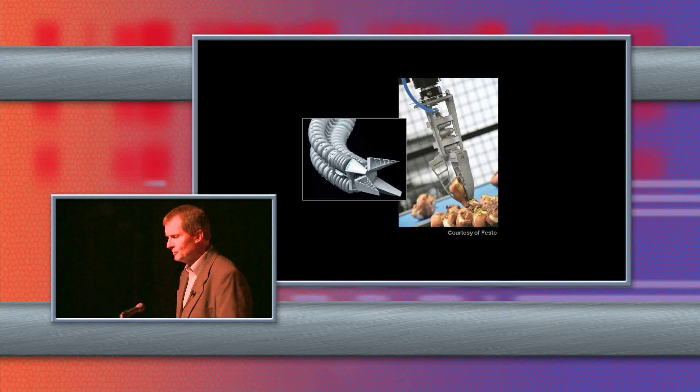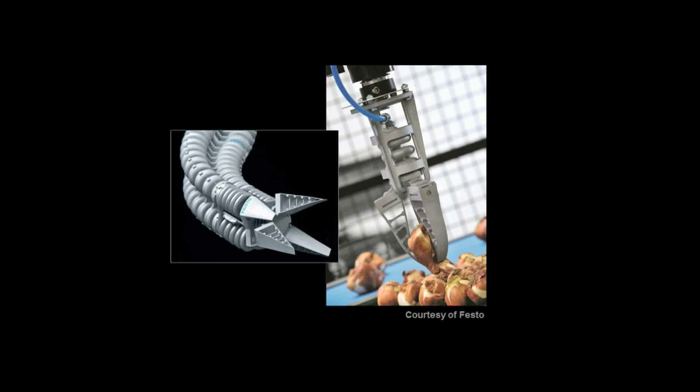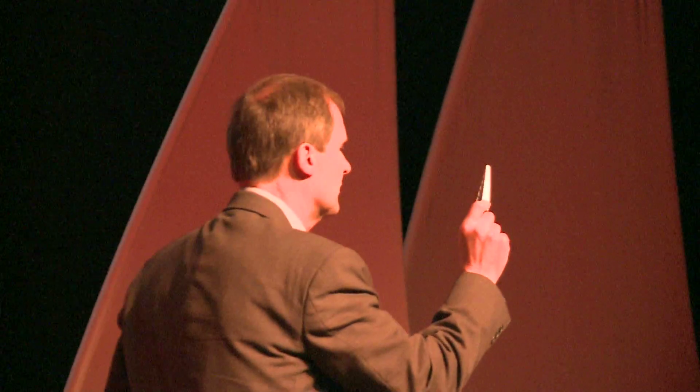This is an interesting example — a German company called Festo. The robot grippers, the triangular pieces, were made by 3D printing. I happen to have one with me. They conform to the shape that they're picking up — it bends and conforms and wraps around. And it was made like this; it was not assembled. There are six pieces here and they brushed away the powder and got that result.